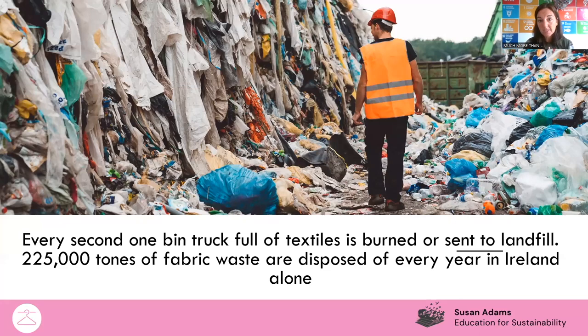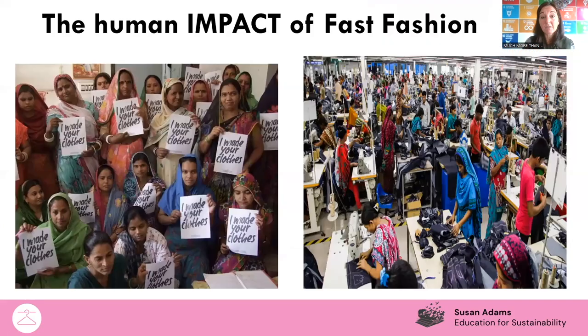In terms of waste, because we're throwing out all of our clothes on average after seven times, there's about a bin full of textiles being burnt or sent to landfill. About 225,000 tons of fabric waste are disposed of every year in Ireland. Because a lot of materials are synthetic, it's a bit like a plastic bottle — it doesn't break down. If I throw a T-shirt made from polyester into a bush, it isn't going to break down in the environment; it's going to stay there for literally decades and decades.